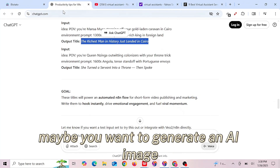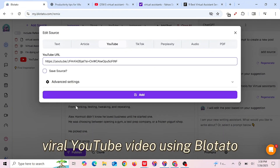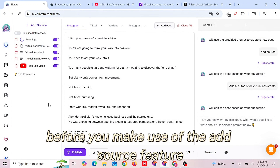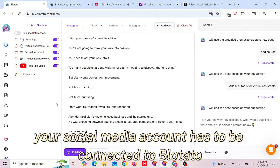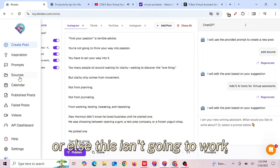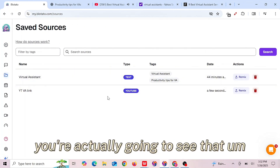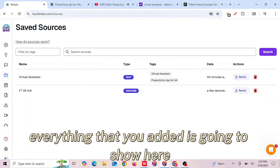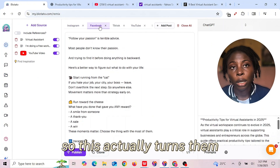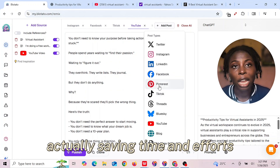Adding a source allows you to later generate videos, text, or even AI images based on that YouTube video or article using Blotato. Remember that before you use the Add Sources feature, your social media account has to be connected to Blotato, or else this isn't going to work. When you click on the source, you're going to see everything that you added listed there.